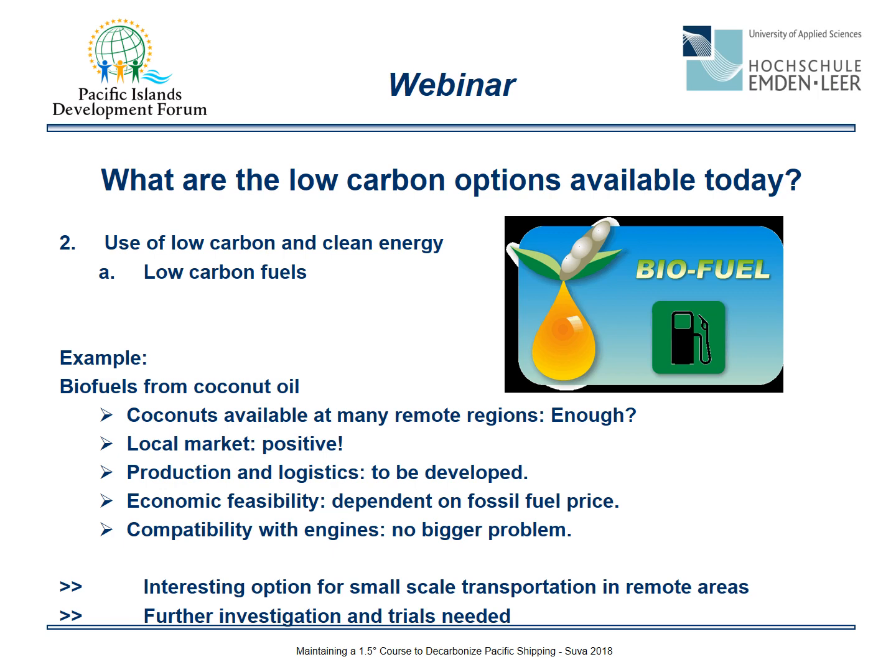Perhaps there are other solutions. Often discussed and promising is the use of biofuels from coconut oil. Coconuts are available in many remote regions, but the question is whether there is enough supply. There will be a local market, which is positive, but production and logistics need to be developed. Economic feasibility depends on fossil fuel prices — if fossil fuels remain cheap, it will be difficult to introduce coconut biofuels to the market. Compatibility with engines should not be a significant problem. It is an interesting option for small-scale transportation in remote areas, but further investigation and trials are needed.